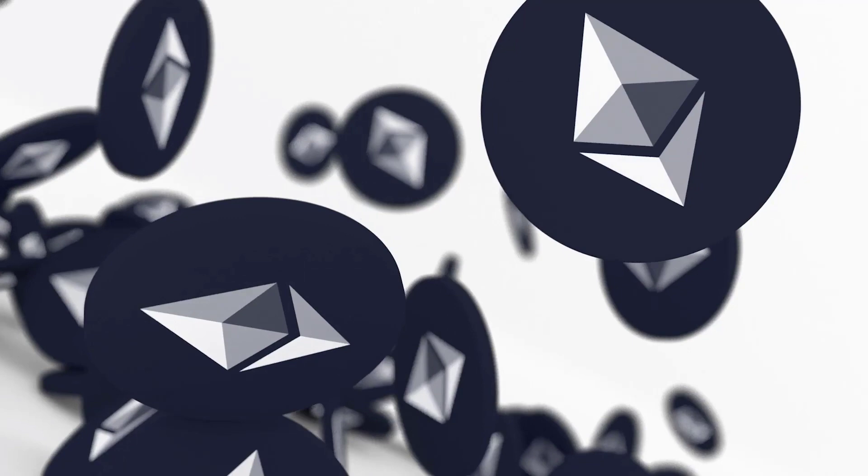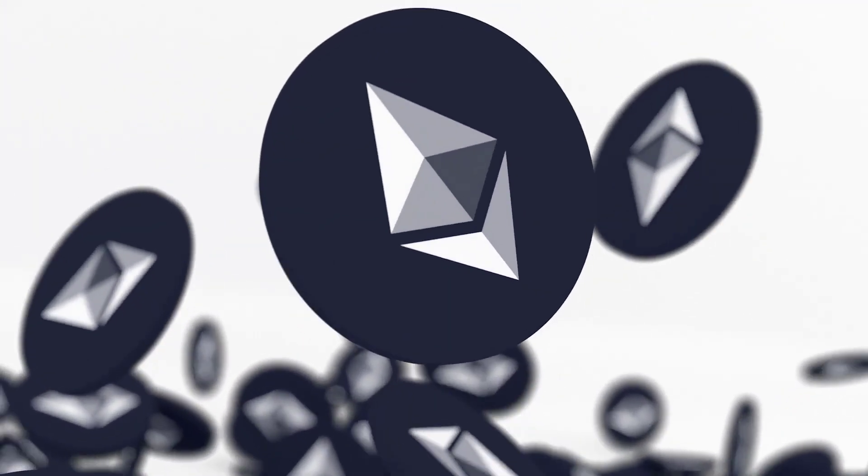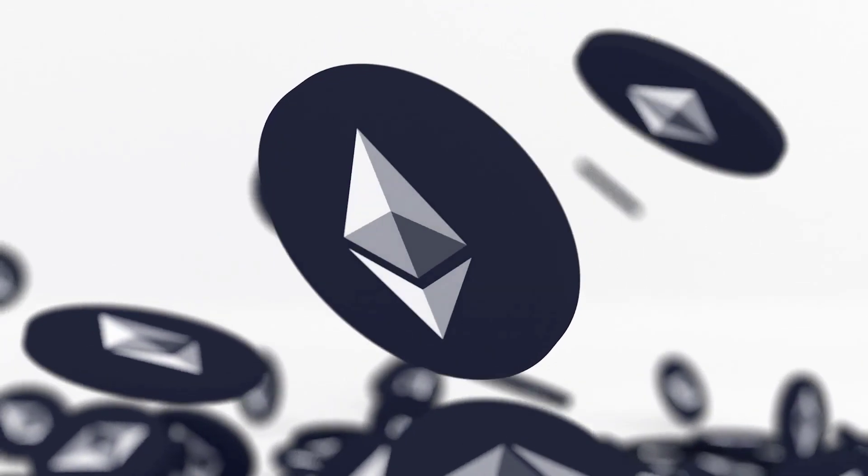Whether you're an avid collector or a first-time investor, the Type 2 King Charles III Silver Britannia Coins are a must-have addition to your stack. Imagine the sense of pride as you hold these exquisite pieces in your hands, knowing that you possess a tangible piece of British heritage.